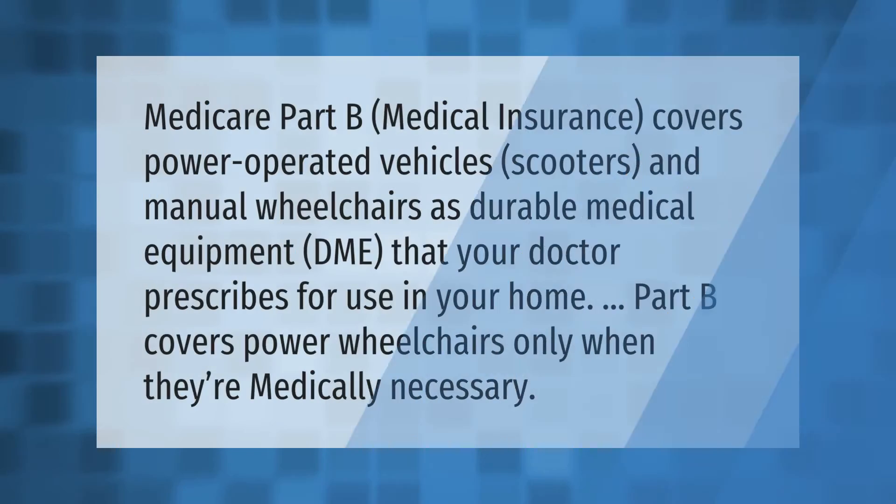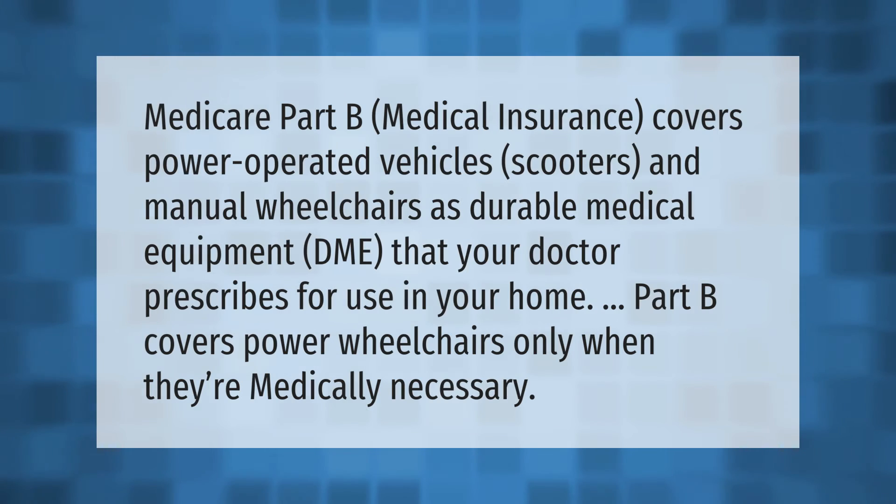Medicare Part B medical insurance covers power-operated vehicles, scooters, and manual wheelchairs as durable medical equipment (DME) that your doctor prescribes for use in your home. Part B covers power wheelchairs only when they are medically necessary.